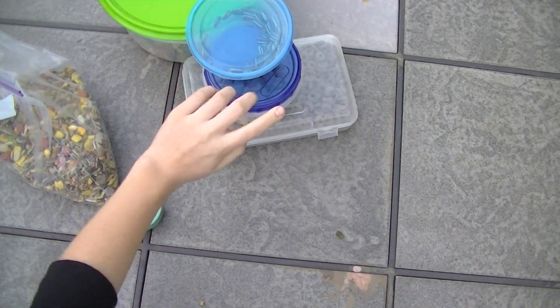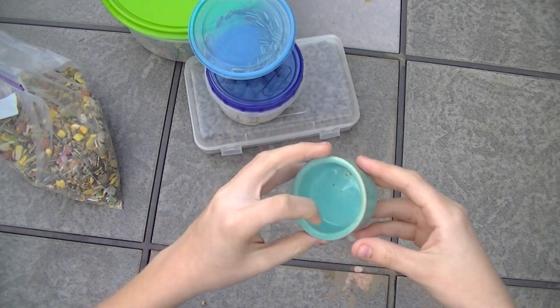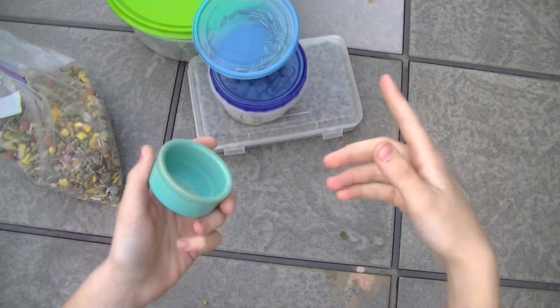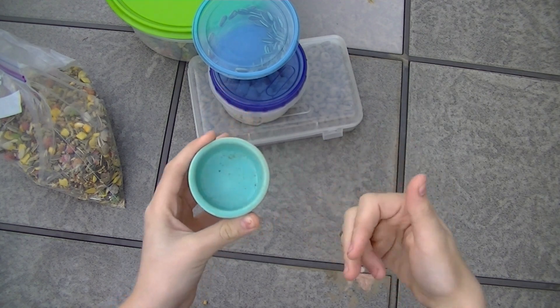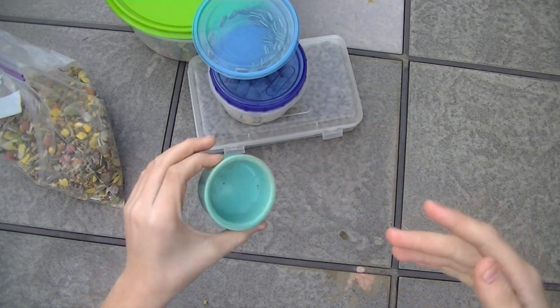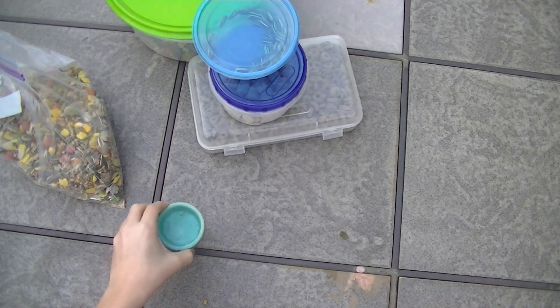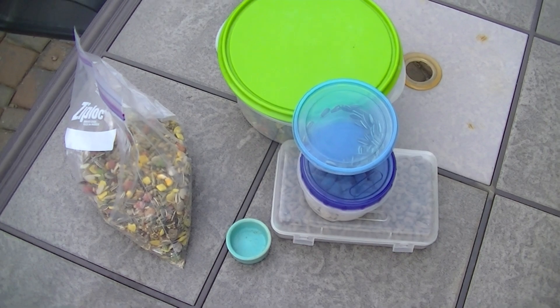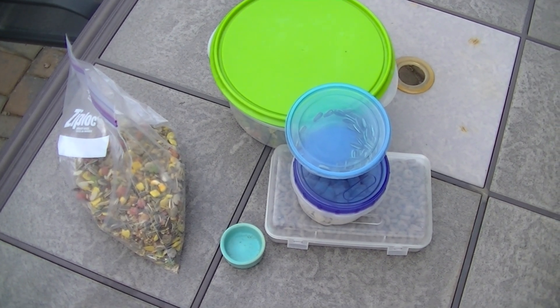Finally, this is Lucy's veggie dish. Every other night I give her some vegetables or fruit — like apples, carrots, cucumber, lettuce, et cetera — and Lucy really likes that. So that is Lucy's daily diet. Thanks for watching and we'll see you guys soon, bye!